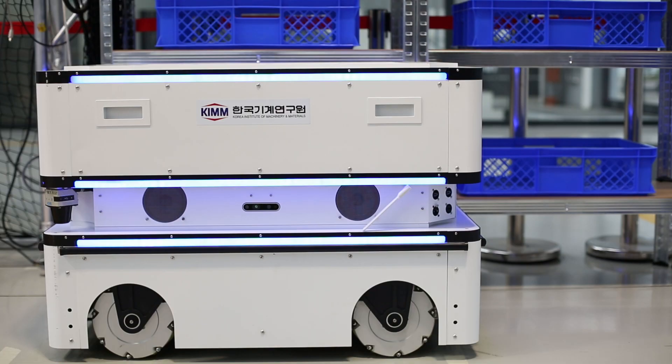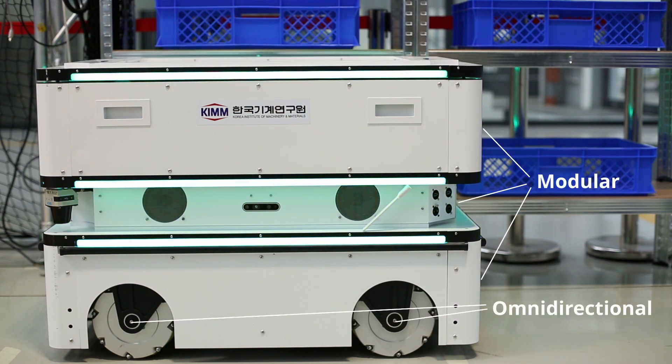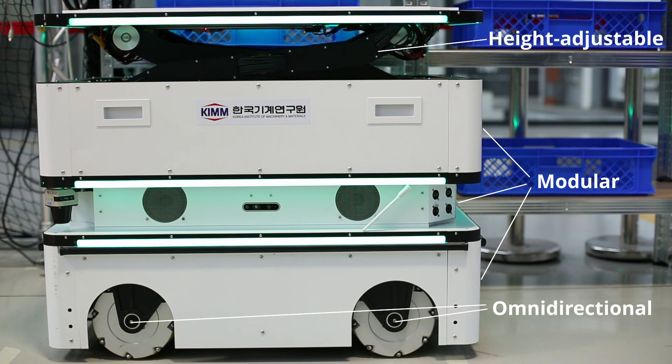Wall ET is a mobile robot platform with a modular design. It can move omnidirectionally and is controlled by a sensor and control unit. A height-adjustable table enables the transport of heavy loads.